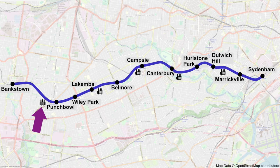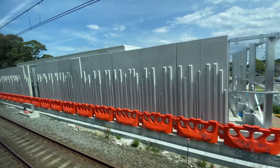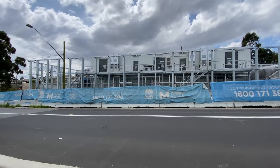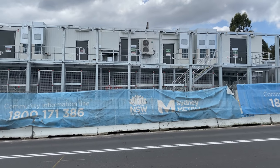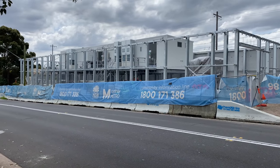Now for the first substation, which is a little west of Punchbowl. It consists of a white porter-cabin-like structure that will be covered by a rather interesting wall, which is just a metal frame on the roadside. This and the other four substations between Bankstown and Marrickville will provide a dedicated 1500-volt supply of electricity to power the metro trains.